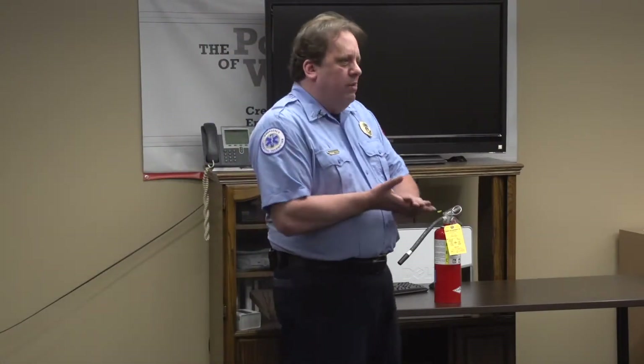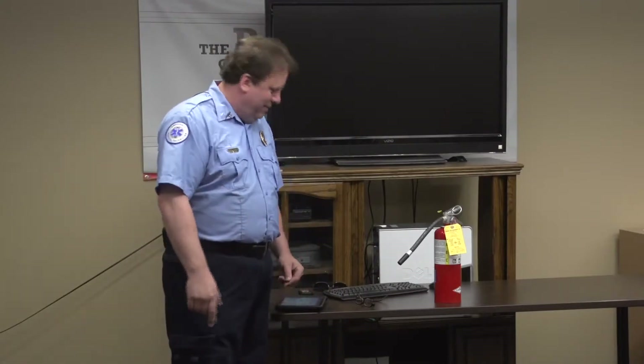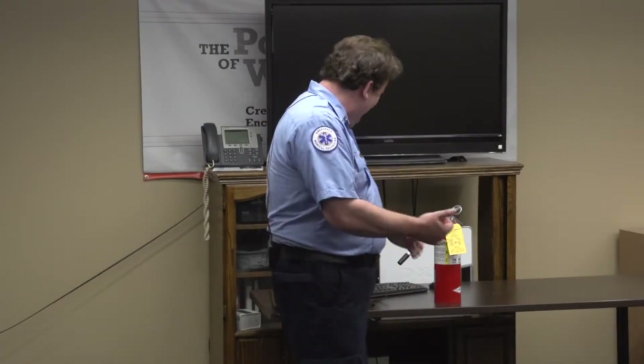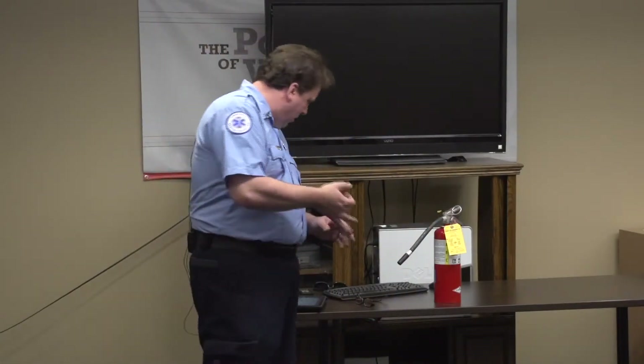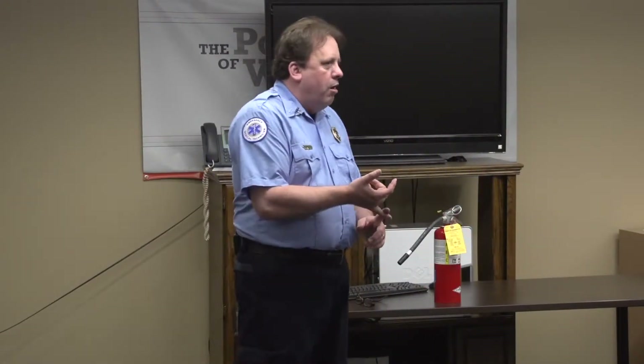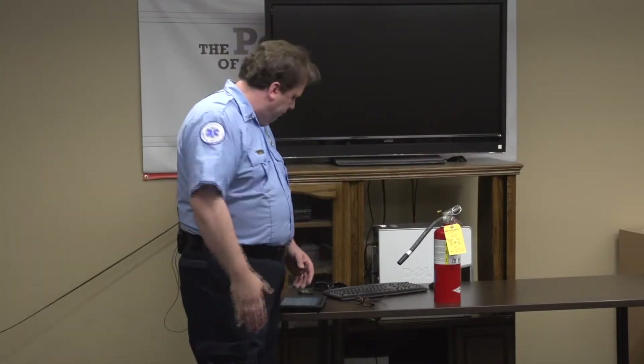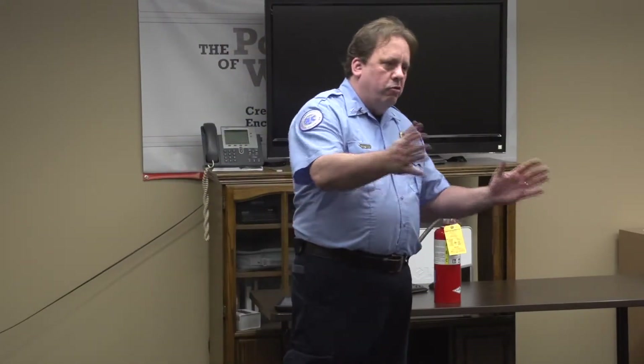A couple of acronyms we need to remember. The first one is RACE: Rescue, Alarm, Contain, and Extinguish. So if you come up into a classroom and see a fire — Rescue is getting anybody out who may be in the room. Alarm means have somebody call 9-1-1. Contain means use a fire extinguisher to try and contain the fire. And E is Extinguish — put it out.